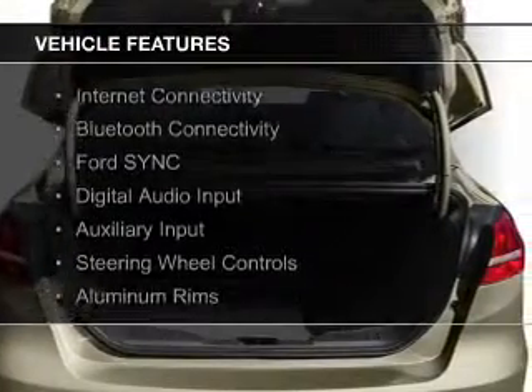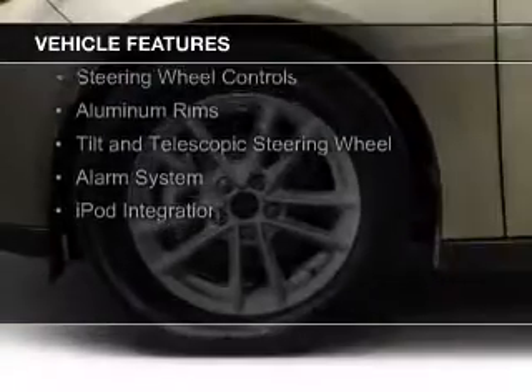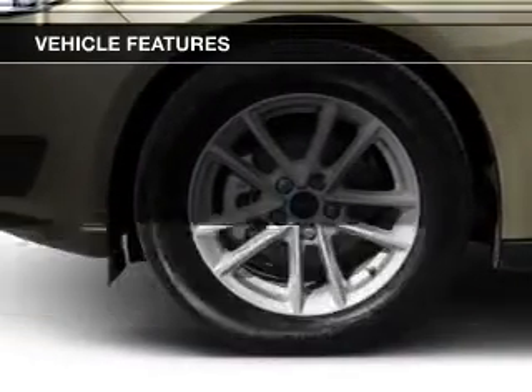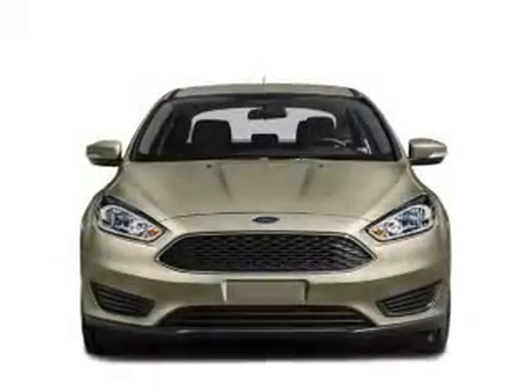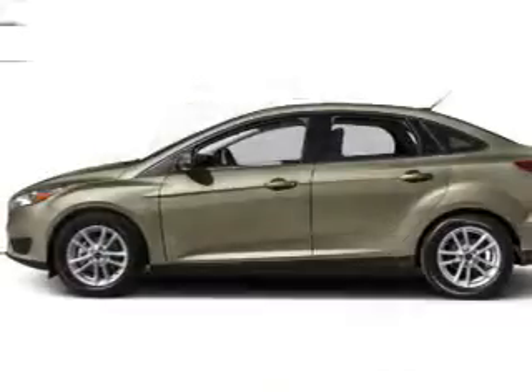The features include internet connectivity, Bluetooth connectivity, Ford Sync voice activation, digital audio input and auxiliary input, steering wheel controls, aluminum rims, a tilt and telescopic steering wheel, an alarm system, and iPod integration.